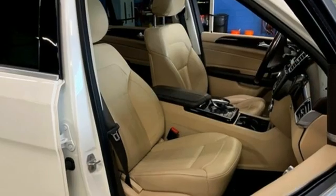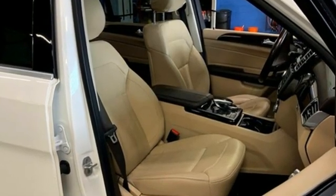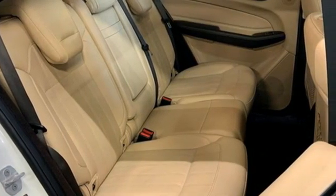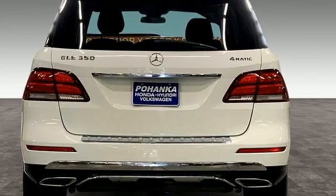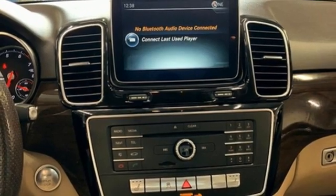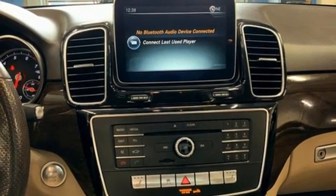Features include automatic transmission, four-wheel drive, streaming audio, memory exterior door mirror settings, dual zone climate control, auto dimming rear view mirror, external memory control, memory steering wheel settings, front heated bucket seats, auto tilt away steering column, and V6 engine.